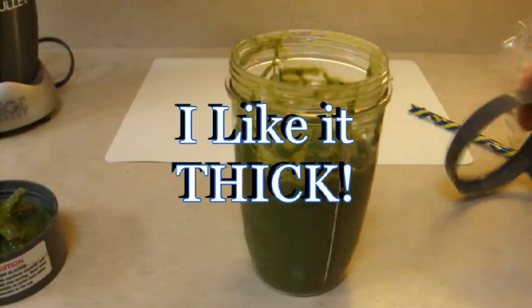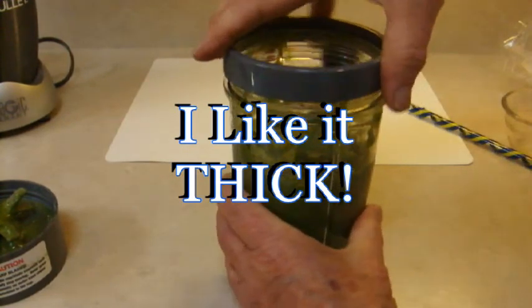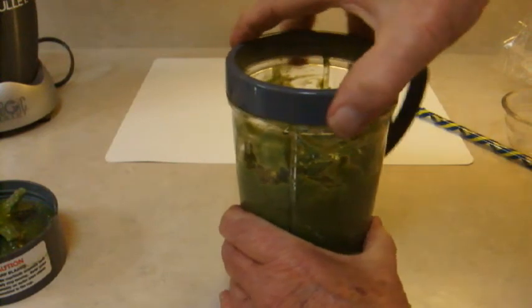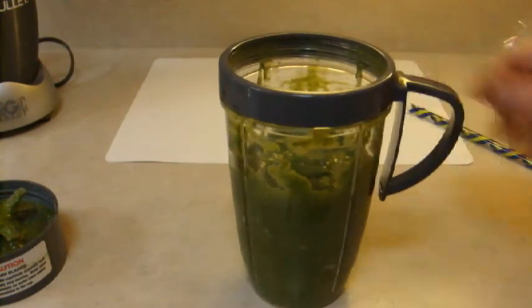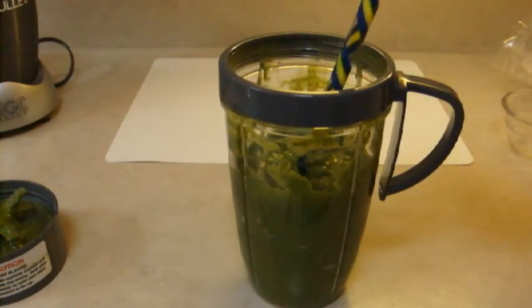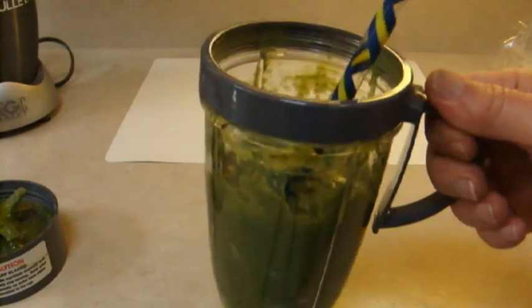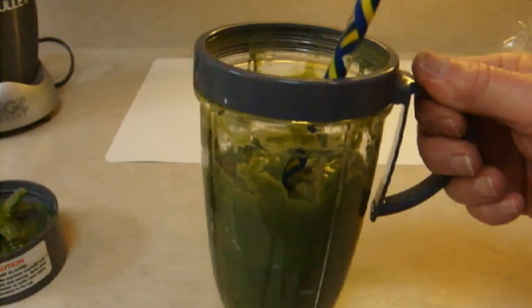These little Nutribullets come with a handy handle. I just used the cup itself — get a nice straw, and then that's good to go. I'm going to drink it right now.